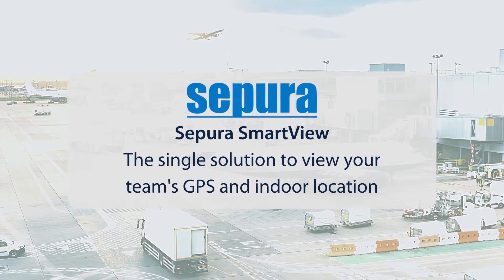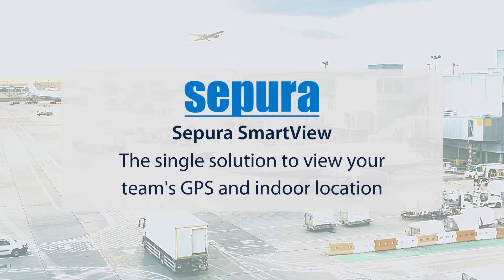Supera Smart View — the single solution to view your team's GPS and indoor location.